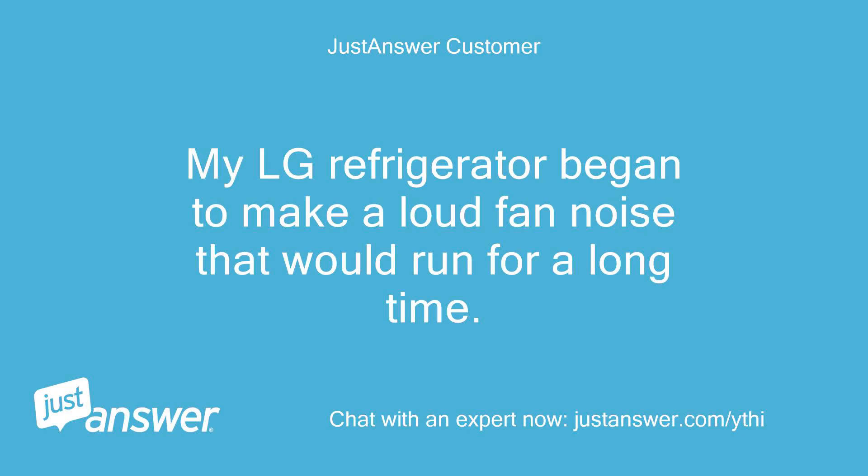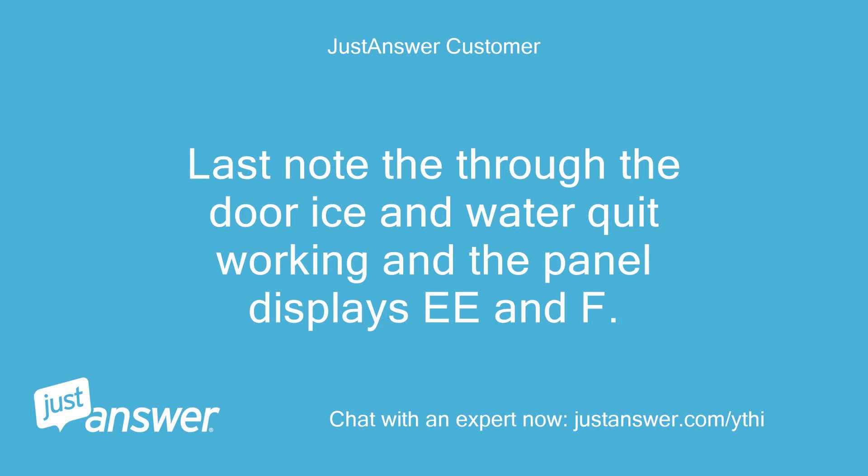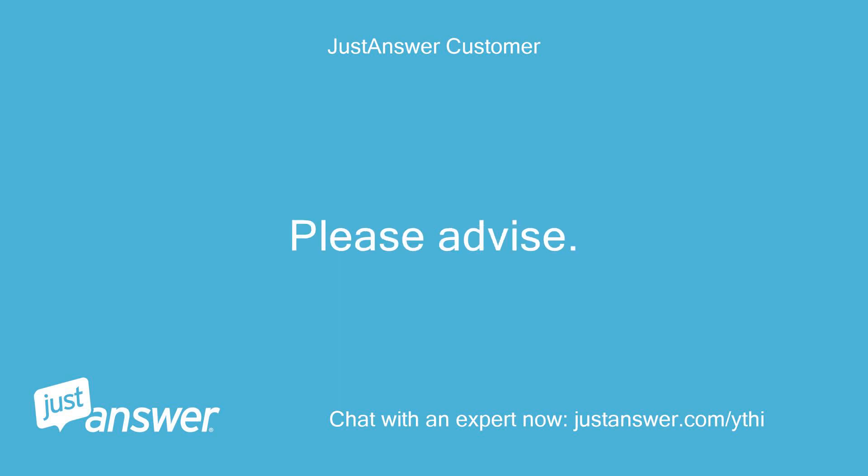My LG refrigerator began to make a loud fan noise that would run for a long time. The repairman ordered a replacement fan which will arrive next week. Also, the through-the-door ice and water quit working and the panel displays E and F. Please advise.